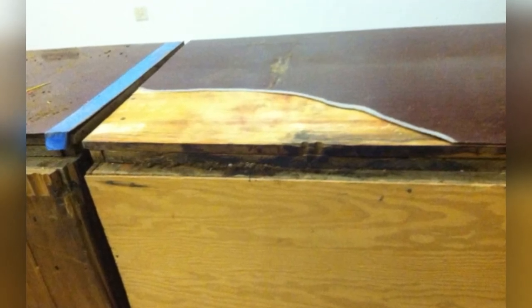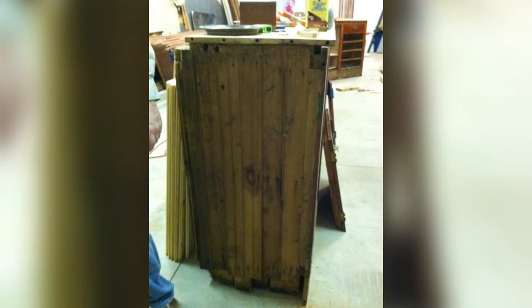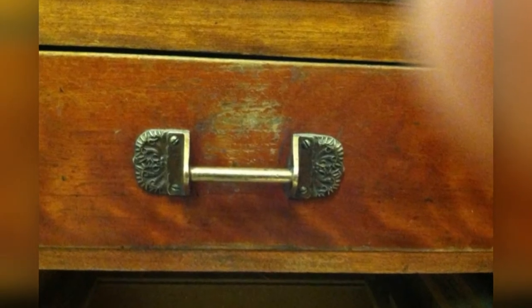Formica glued to the bar countertop had to be carefully removed. Age, wear and tear, changing of owners, water damage, and neglect left the bar in less than show condition.